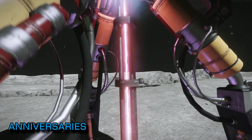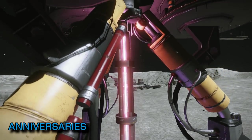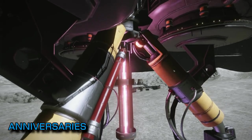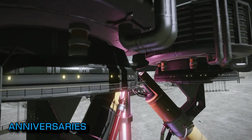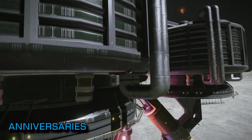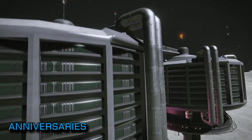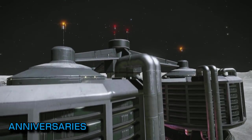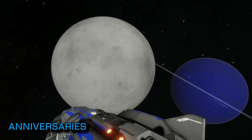This week saw some notable anniversaries within the Elite community. Firstly, Turjan's Travels, the comedy drama series created by Commander Turjan Starstone, had its 50th episode, and the event was underlined by Turjan making a video that delves into how the series came about and how it gets made. I was fascinated in particular by the 3D character models he uses in the videos and the lip syncing — the hours and hours of lip syncing.